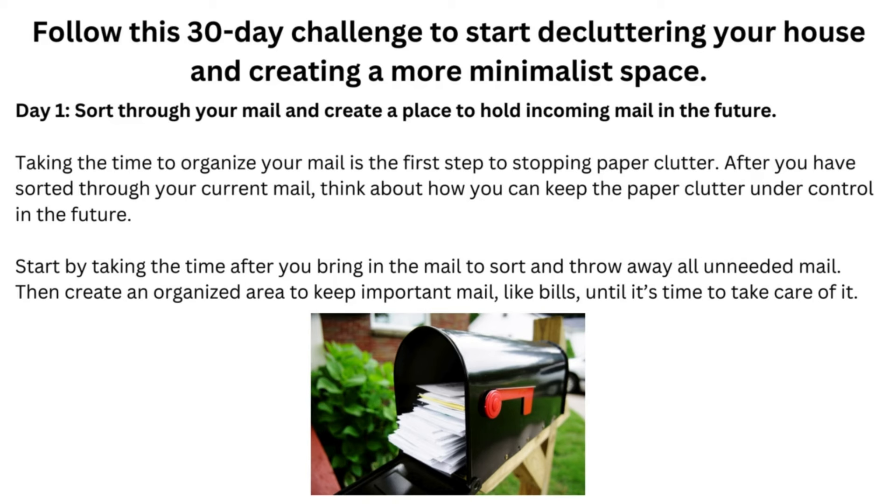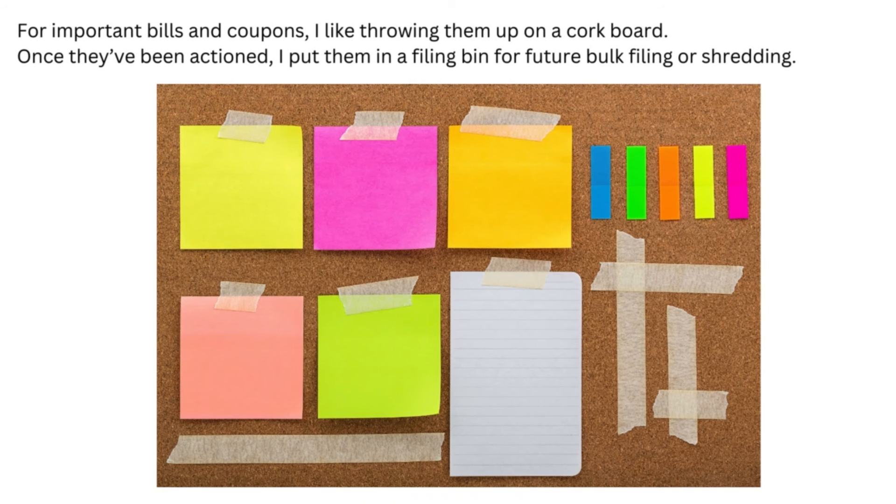Day 1: Sort through your mail and create a place to hold incoming mail in the future. Taking the time to organize your mail is the first step to stopping paper clutter. After you have sorted through your current mail, think about how you can keep the paper clutter under control in the future. Start by sorting and throwing away all unneeded mail after you bring it in. Then create an organized area to keep important mail like bills until it's time to take care of it. For important bills and coupons, I like throwing them up on a cork board. Once they've been actioned, I put them in a filing bin for future bulk filing or shredding.